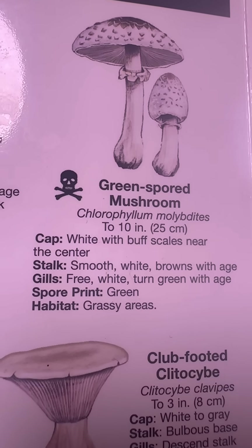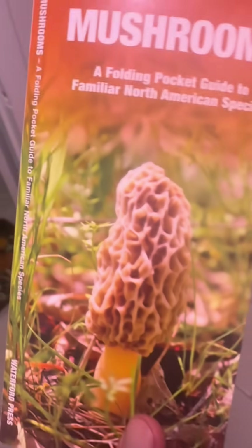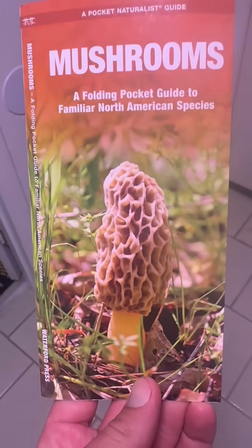Let's get into this whole field book here. Green spore mushroom — false parasol. It is poisonous, as you can tell. If that is what it is, it might just be a shaggy parasol.